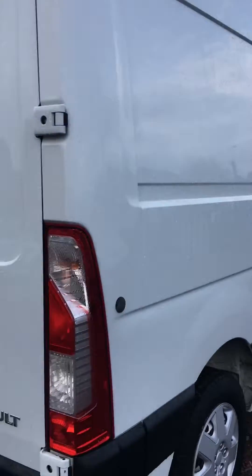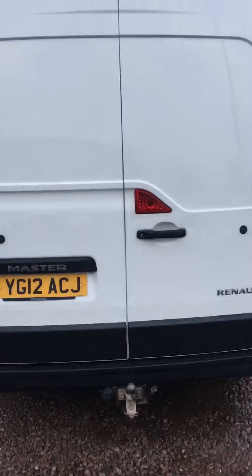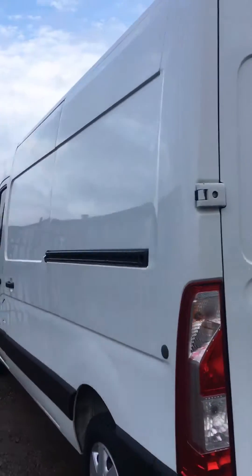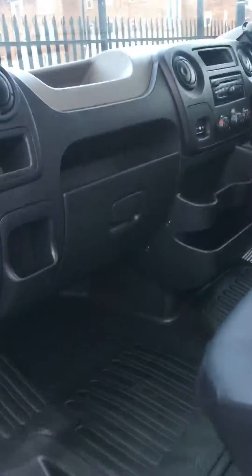It really is quite well specced for a van — really well specced. There isn't a mark on it at all, absolutely nothing. It does have some storage units as well. Really is very clean.